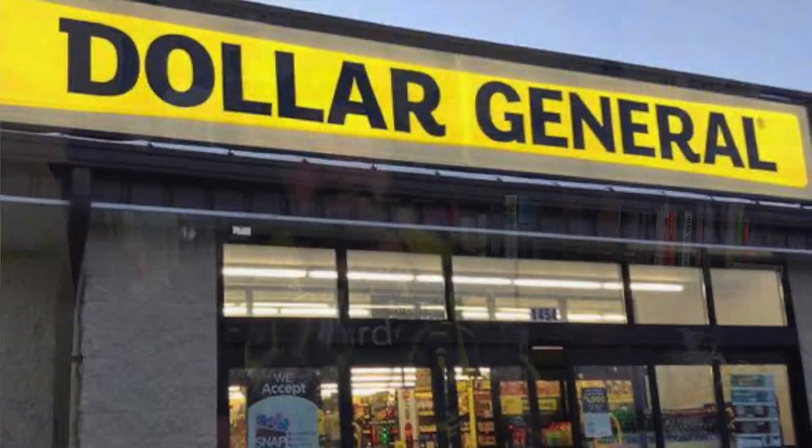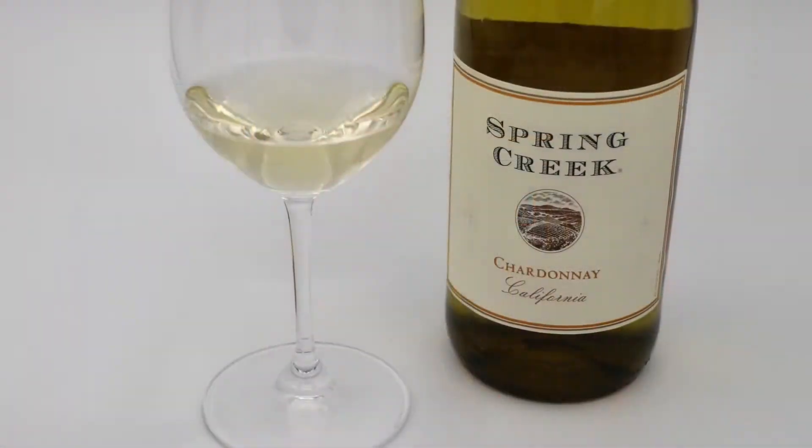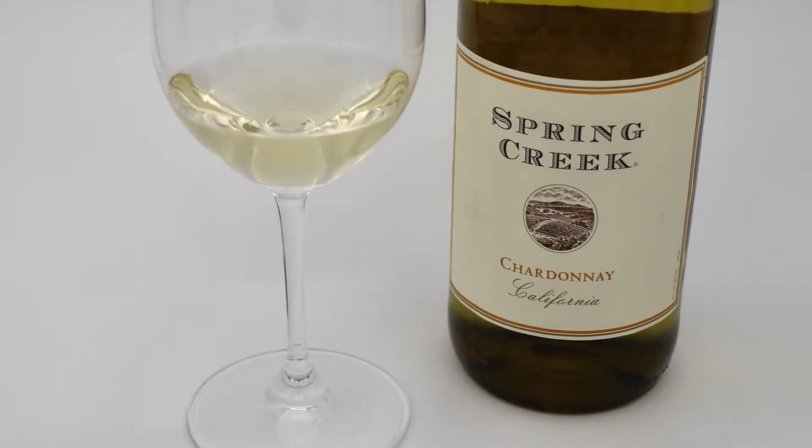Hello friends, I'm your buddy Stubb from CorkInVeat.com. In partnership with BevFluence, I'm happy to take the $12.99 or under challenge, in which we review wines that cost $12.99 or less from a specific store. My store is Dollar General. Today we have the Spring Creek Chardonnay, which costs a whopping $3.50 for an entire 750-milliliter bottle.